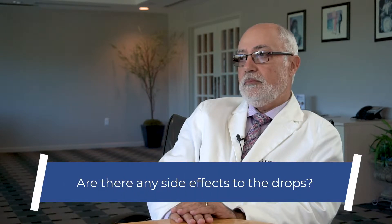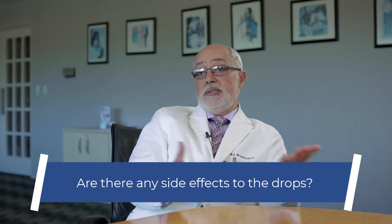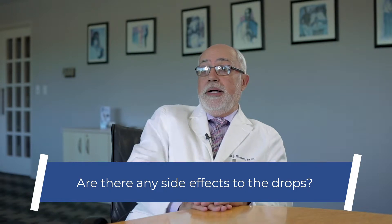Are there any side effects to the drops? Drops or shots, side effects are allergic-type side effects. You may have an itch or a rash or symptoms of allergies because your body is being exposed to what you're allergic to. So typically at a very small dose, you don't get much of that, but it is possible that as we increase the dose, you may get into a phase of allergic symptoms.